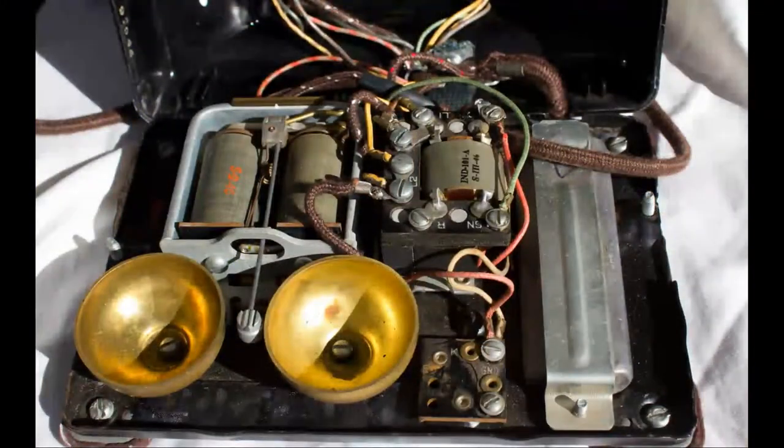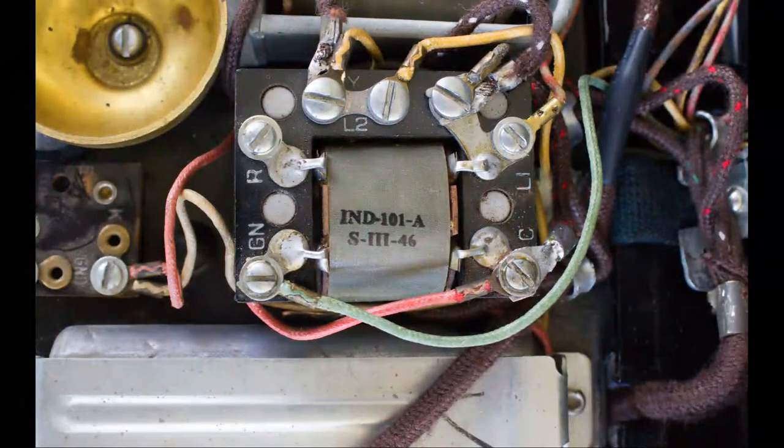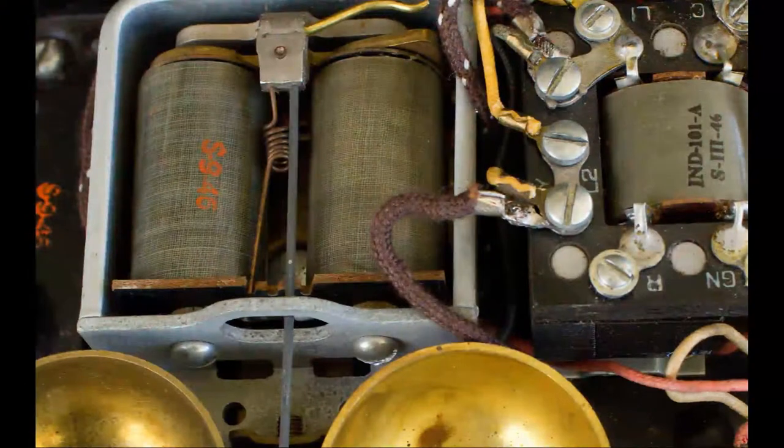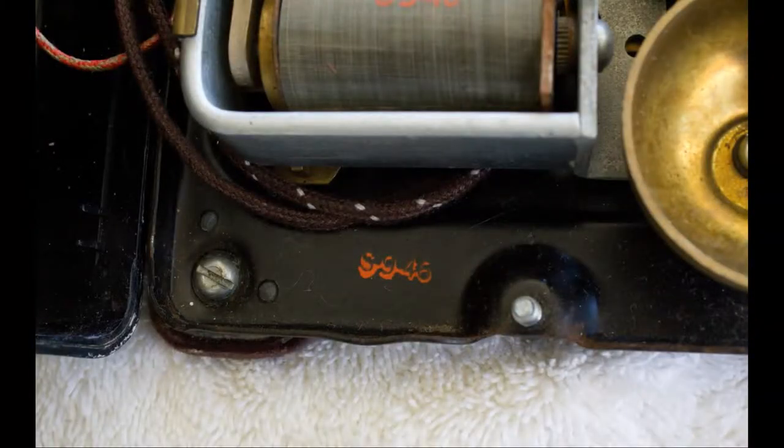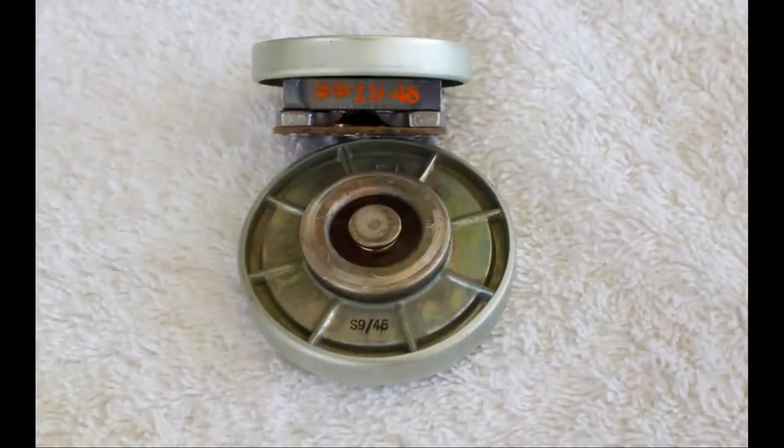This phone has all the dates on it that are exactly the same. It's marked S9-19-46 — marked that date on the network, as you can see from the picture, on the ringer coils, the coils to the bell. It's marked S9-19-46 on the cover, the plastic tenon cover, and it's stamped that date on the base of the phone as well. All the dates match.